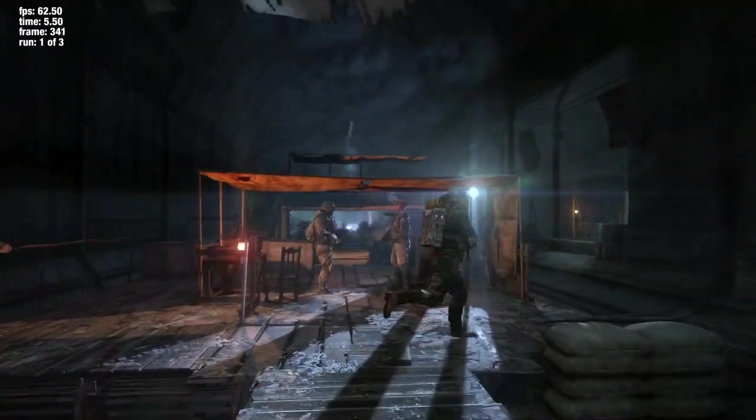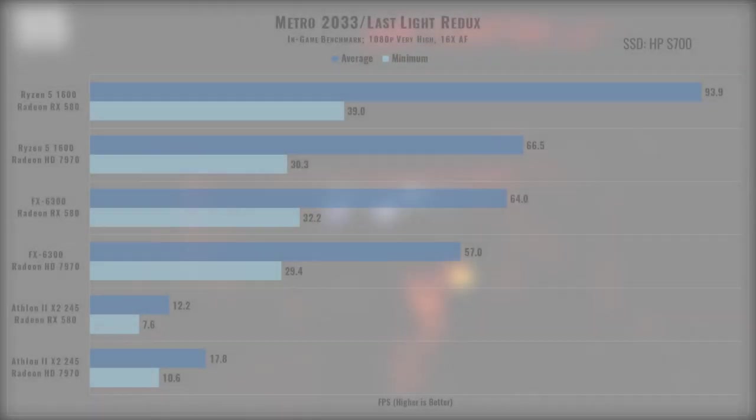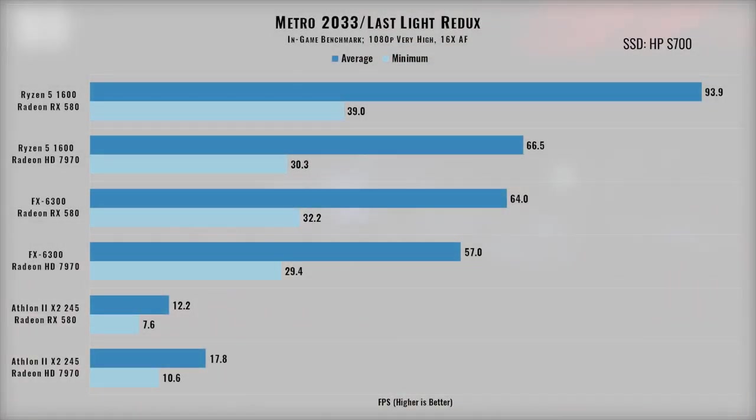Metro 2033 and Metro Last Light are games I've been meaning to play, especially with Metro Exodus coming closer. The in-game benchmark features lots of gunfire and lighting effects and seemed quite resource intensive, as evidenced by the minimum frame rates. However, the trends overall line up with what we've been seeing throughout.